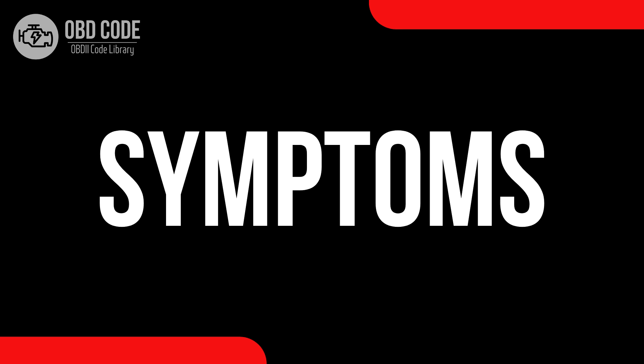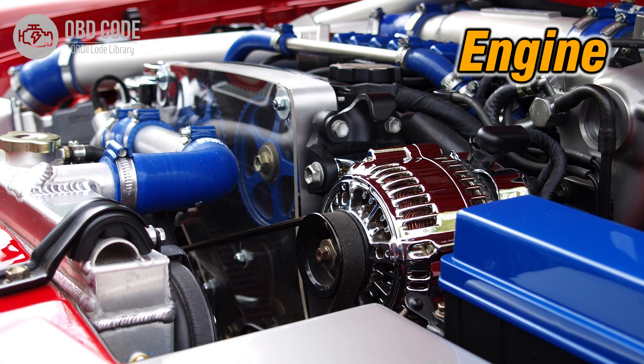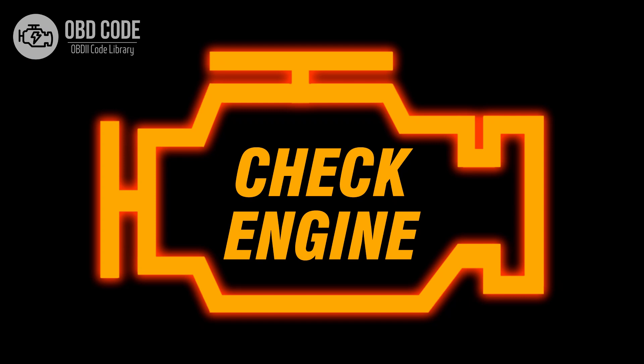Code P0131 symptoms: 1. Poor fuel efficiency. 2. Engine performance issues. 3. Malfunction indicator light (MIL) illumination.